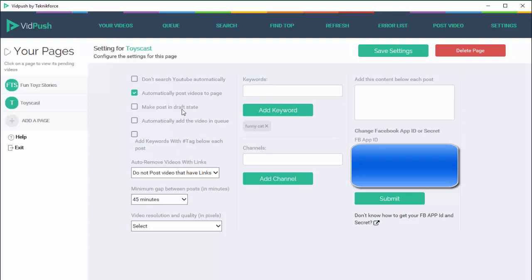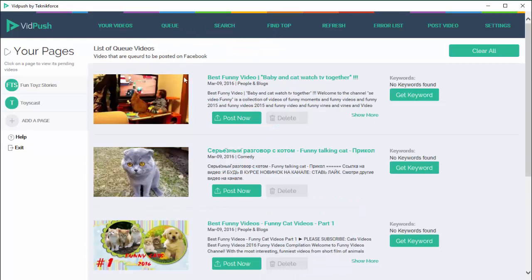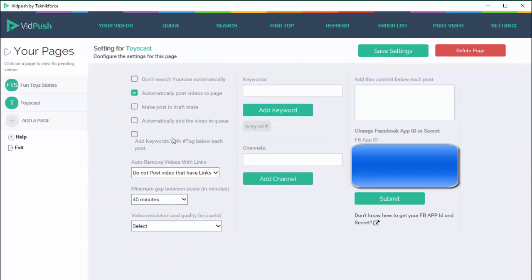The next option is 'make post in draft state' — if you switch that on, all posts to the Facebook page will be in draft state and you can publish them when you want. You can hand this over to your VA or assistants and they can make the posts while you filter them. The next option is 'automatically add the video to the queue.' If you're automatically searching for videos you can also automatically add them to the queue, from which they will be automatically posted. Or you can shortlist videos, add maybe 20 to the queue, and they'll be posted according to the time you set — so you wouldn't have to worry about them posting at the right time.